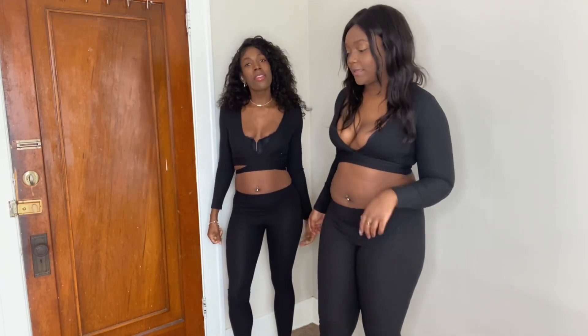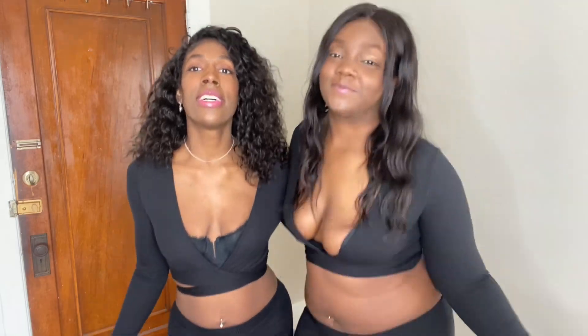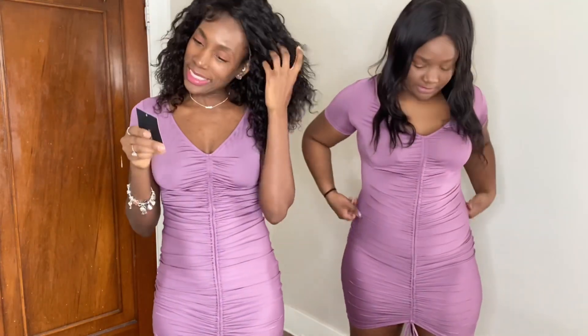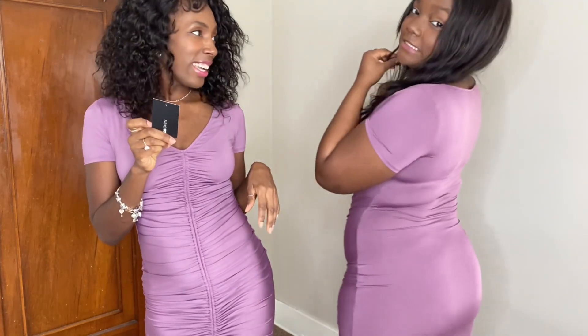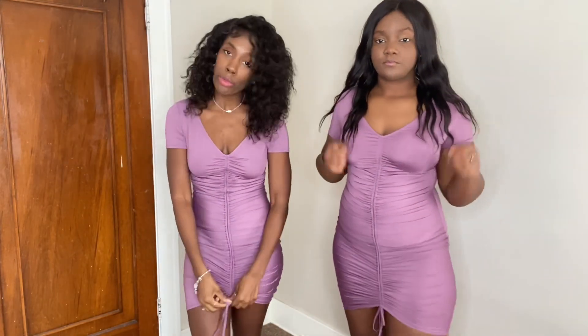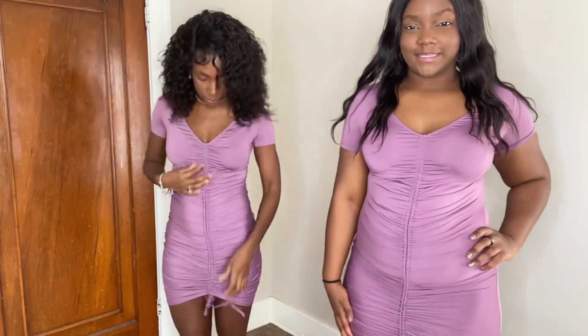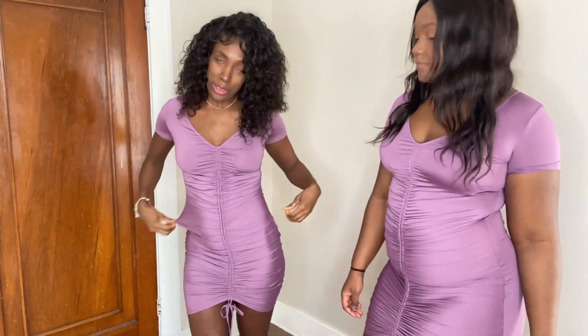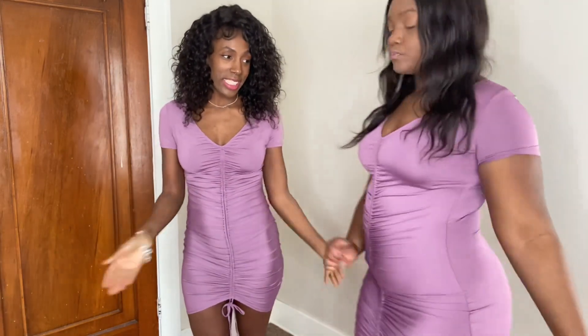For the last and final outfit — my favorite color, purple! This is called the Lhasa Rouge dress. I really like this one. It has this ruching in the front where you can pull it up and tie it with the string. It's definitely bodycon and very stretchy, unlike the last outfit. It's showing off the curves, and it doesn't seem like it'll really ride up, which I love.